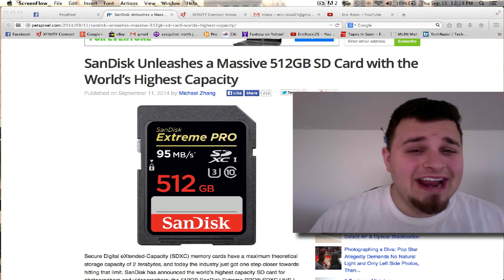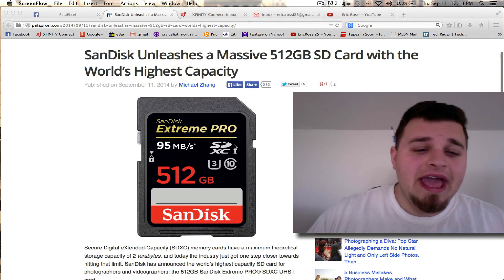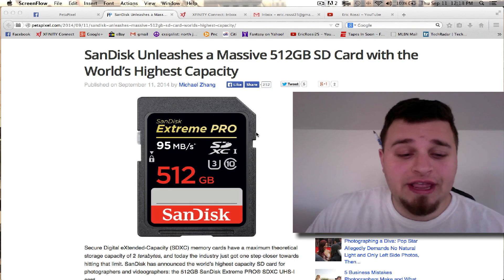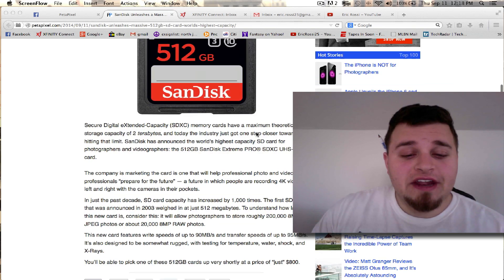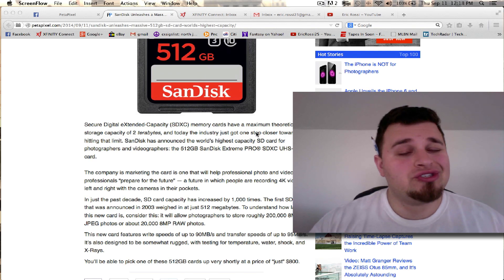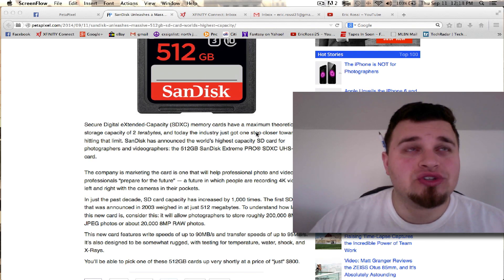If you're investing $800 in this, you're going to get a lot from it. It's Class 10, which it obviously shows here, and it has 95 megabyte write speed which is obviously really fast. One thing that intrigued me when I saw this is that it says it's equivalent to storing 200,000 eight-megapixel photos.